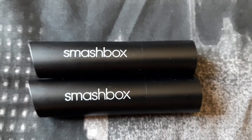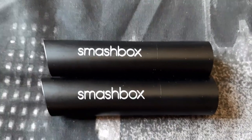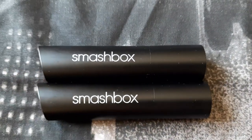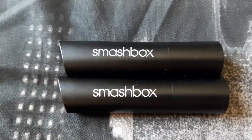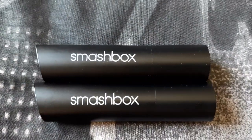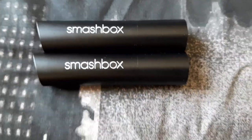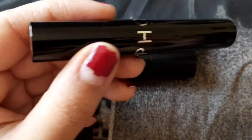These are not the first lipsticks I've tried that change from cream to matte. Smashbox is kind of making it sound like a revolutionary product that doesn't exist on the market, but it already does. This cream-to-matte technology was first done by Sephora Collection. I used to have that lipstick and used it many times — it's exactly the same thing: cream formula that changes into a matte finish. Here's what the Sephora Collection lipstick looks like.